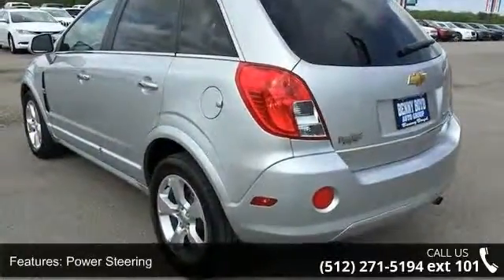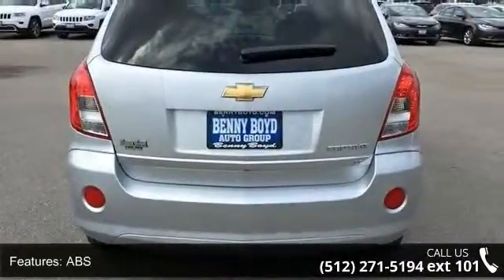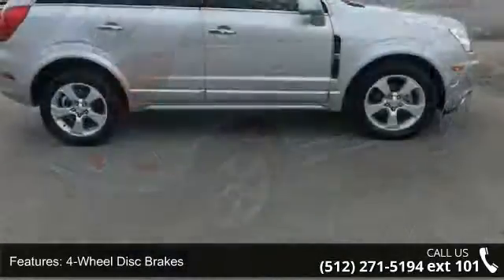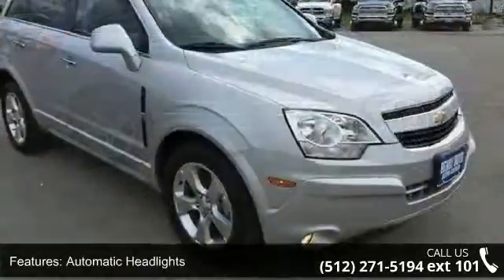Enjoy these notable features: front-wheel drive, power steering, ABS, 4-wheel disc brakes, chrome wheels, automatic headlights, fog lamps, MP3 player, Bluetooth connection, and auxiliary audio input. A test drive is waiting for you.